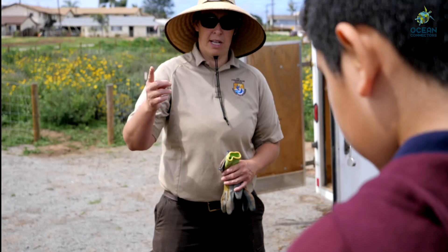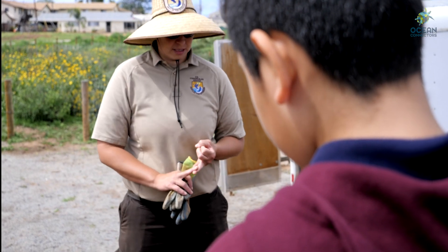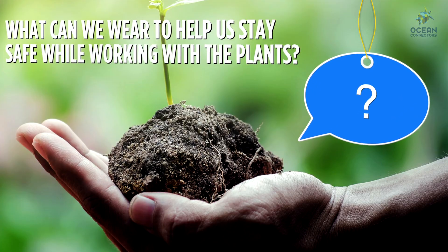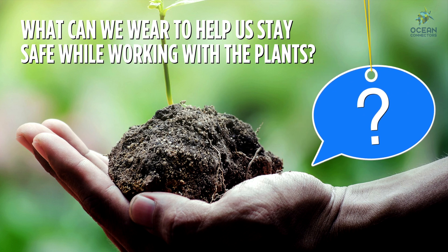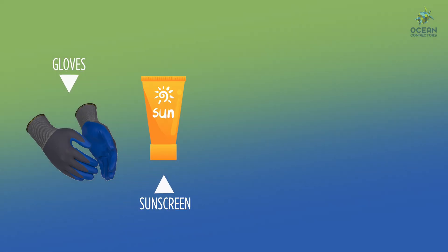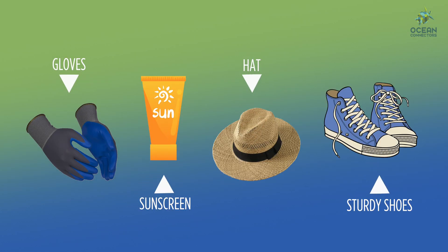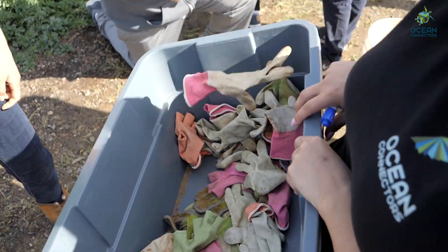Before we get started, it is important to make sure we have the proper protection. What can we wear to help us stay safe while working with the plants? Once we all have our gloves, let's figure out what plants we should be removing.